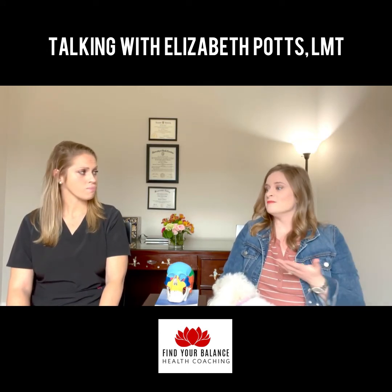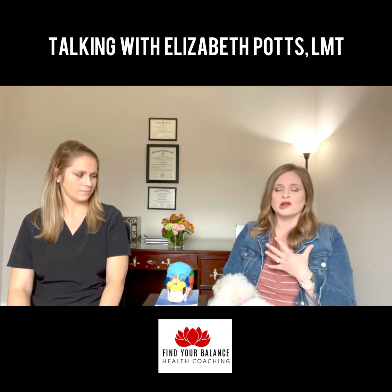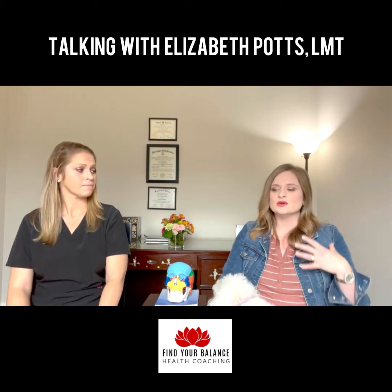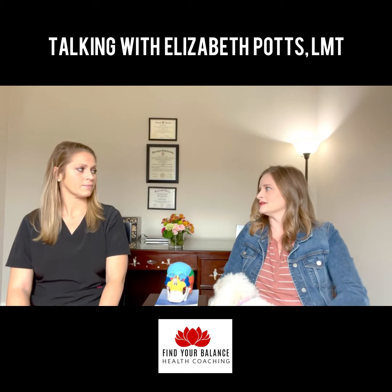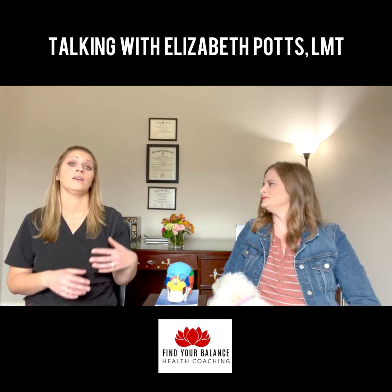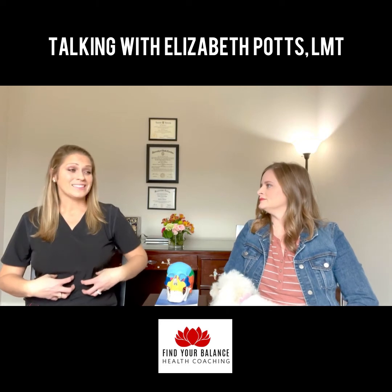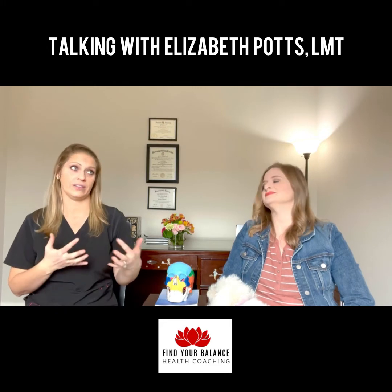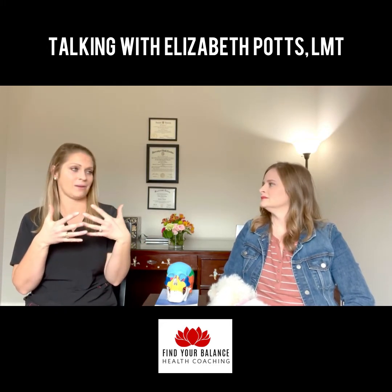A part of my health coaching is gut health — that's been a huge focus of my life. Let's talk about the important connection between the gut and the lymphatic system. The immune system is the lymphatic system, and 70% of your lymph is in your gut, which is amazing. We all hear of leaky gut — the reason leaky gut happens is because those lymph vessels get damaged.